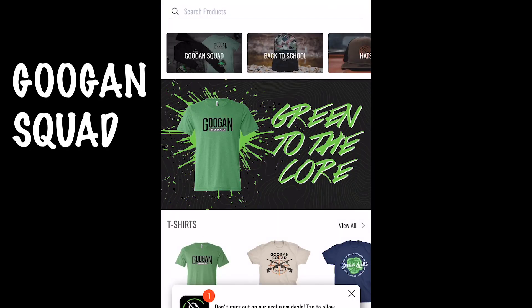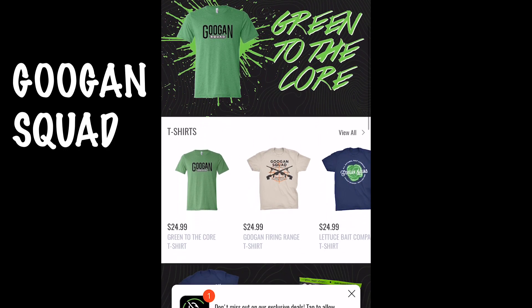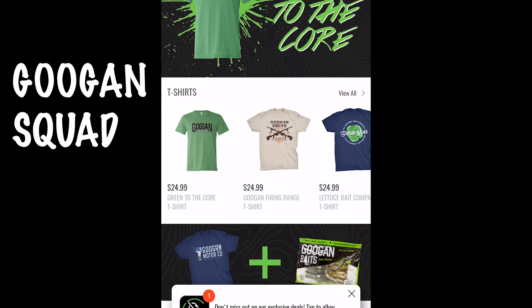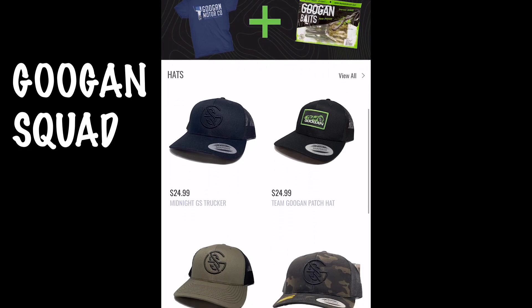So I downloaded it on my iPhone and I'm just going to show you guys what it looks like because when I looked at it, it looked pretty cool. The thing you see as it opens, it goes straight to the Googan Squad and as you can see it has t-shirts, green t-shirt, gray ones, hats, and you can get a t-shirt plus base it looks like.